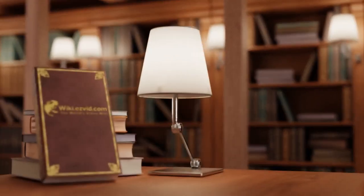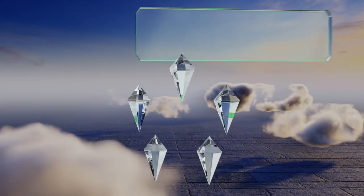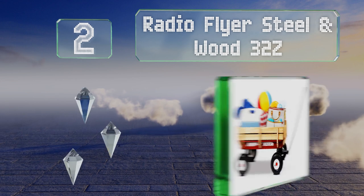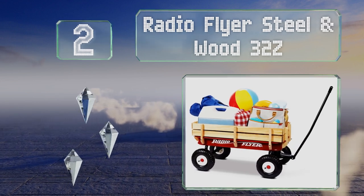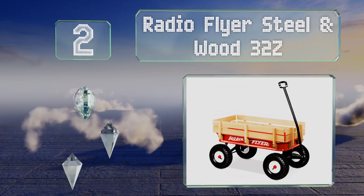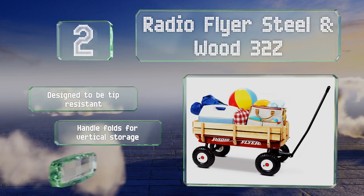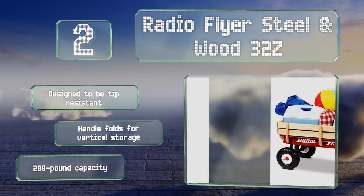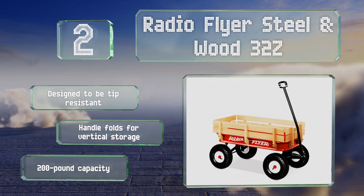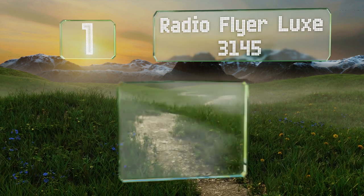At number two, sporting a classic look, the Radio Flyer Steel and Wood 32Z may stir up some memories as you pull your kids around the neighborhood. It features large and rugged air-filled tires that provide a smooth ride over cracked or uneven sidewalks. It's designed to be tip-resistant and the handle folds for vertical storage. It has a 200-pound capacity.